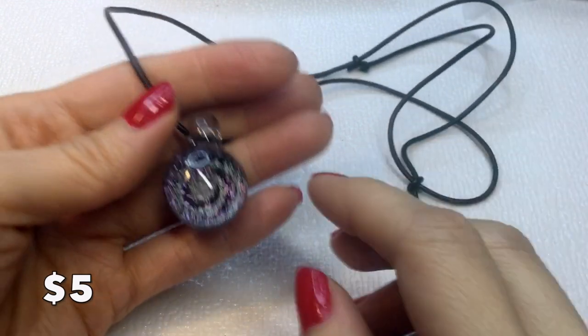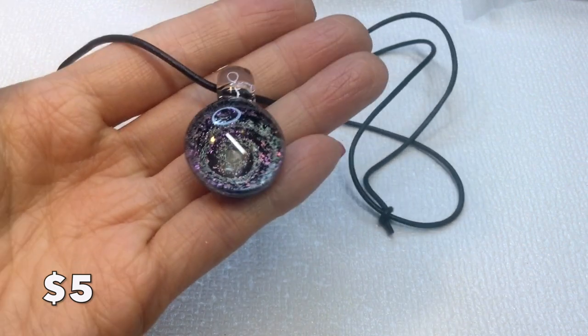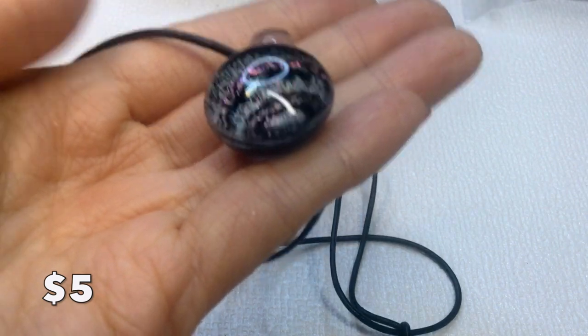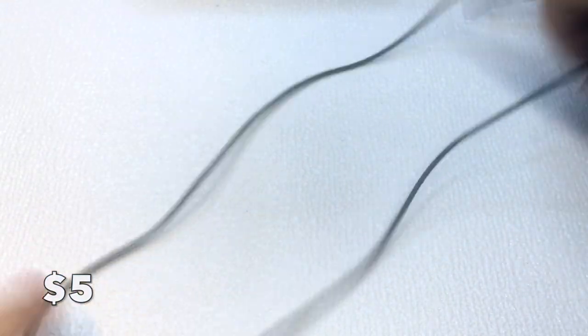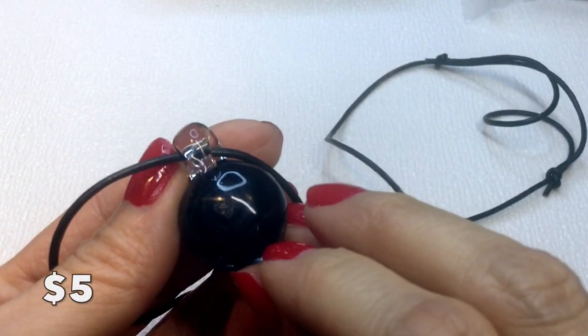We have this lovely pendant with a swirl pattern — really beautiful and quite trippy to look at. It has an adjustable length so you can wear it as a choker or a longer necklace. Very versatile. This one will be five dollars.